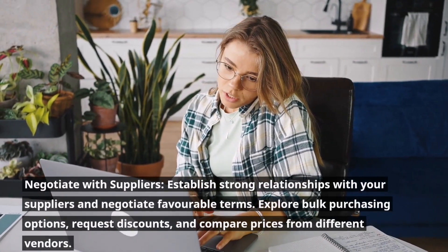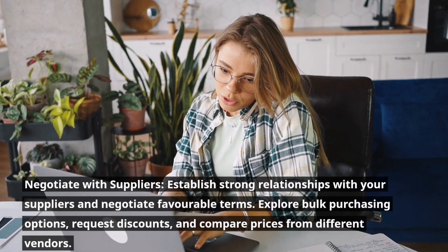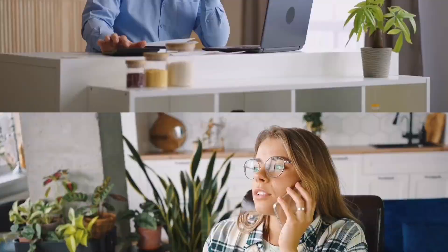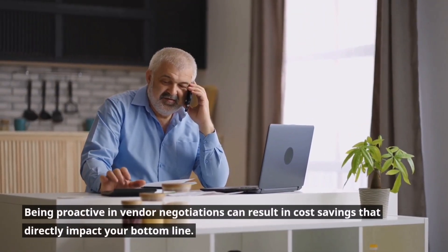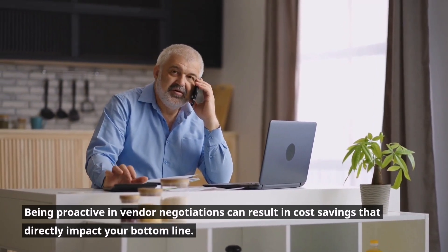Negotiate with suppliers. Establish strong relationships with your suppliers and negotiate favorable terms. Explore bulk purchasing options, request discounts, and compare prices from different vendors. Being proactive in vendor negotiations can result in cost savings that directly impact your bottom line.